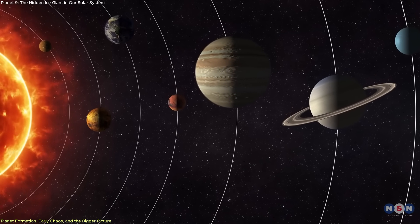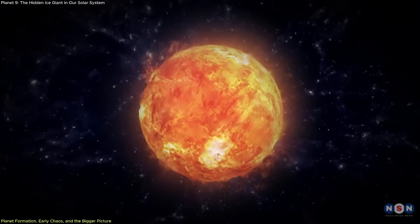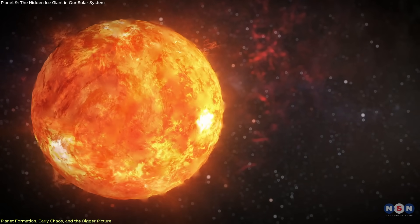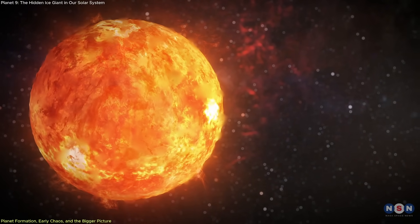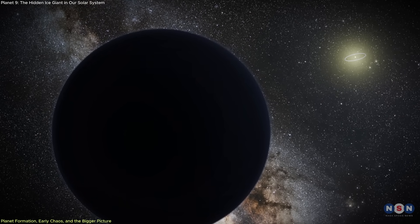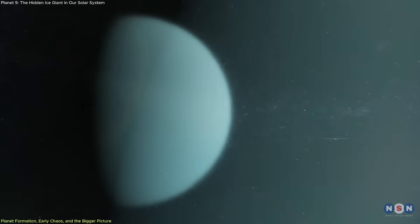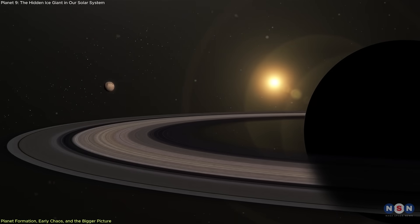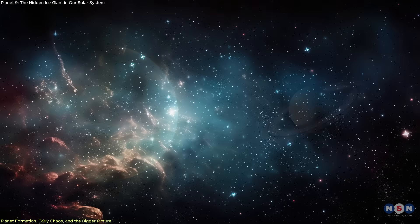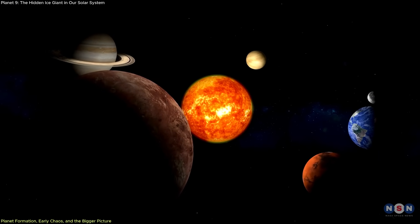The early solar system was likely a crowded and unstable place. The Sun probably formed in a dense stellar cluster, where nearby stars were close enough to influence the formation of planetary orbits. Gravitational encounters were frequent and planetary rearrangements were likely, supporting the possibility that a giant planet was pushed to the solar system's edge, where it now quietly orbits, mostly undisturbed. Simulations also suggest that icy cores — the building blocks of ice giants — formed beyond Saturn and could have been nudged outward by Jupiter and Saturn's gravitational influence. While many were ejected into interstellar space, one may have settled into a wide orbit fitting Planet 9's predicted profile.